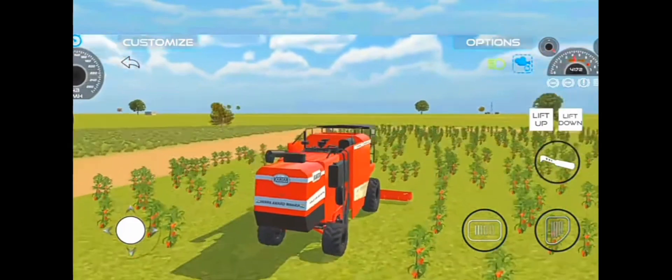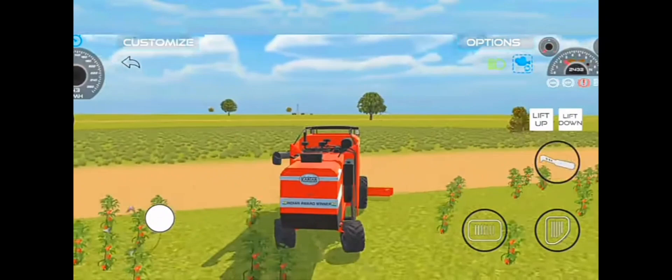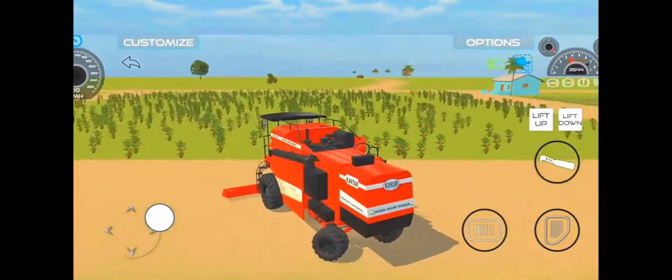Master the art of tomato harvesting, using your tractor's advanced features to efficiently collect the precious fruits. Use your expertise to avoid obstacles and make every movement count as you work your way through the vast fields, ensuring no tomato is left behind.